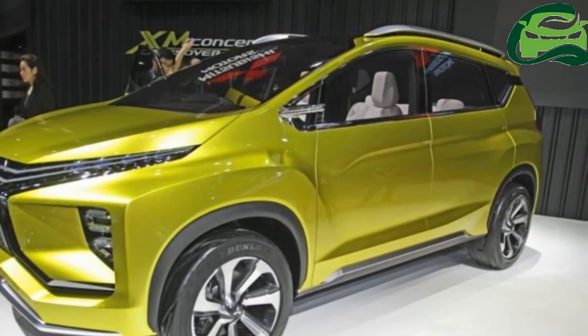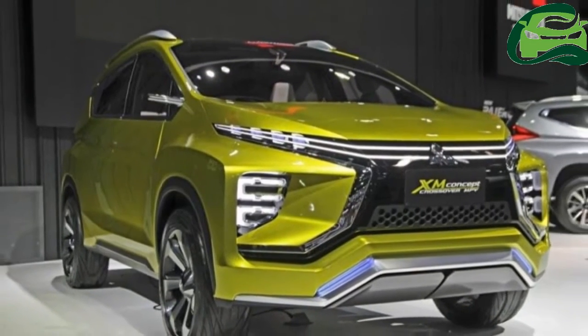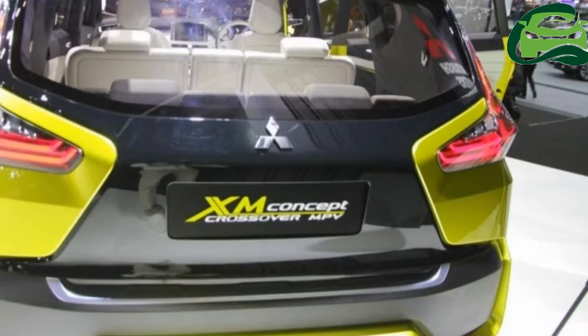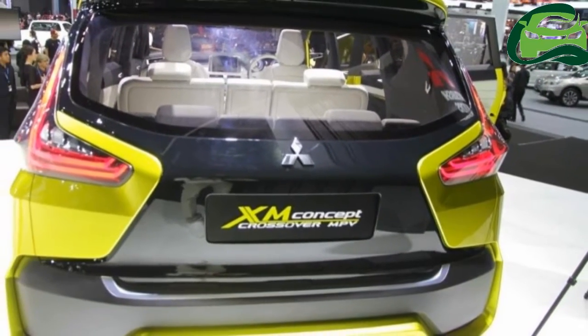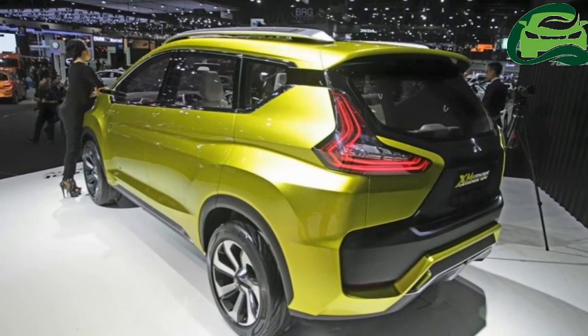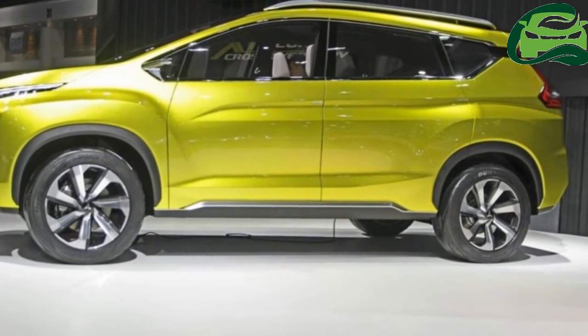Its production version's testing started last year, and now a rendering created by RBA Design previews the vehicle in production guise. The Mitsubishi XM seen in the rendering retains the company's dynamic shield front end of the concept version, albeit in a toned-down form.